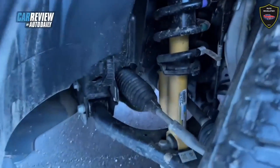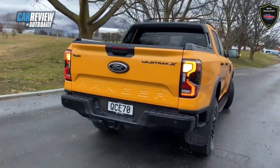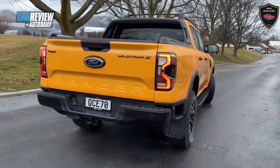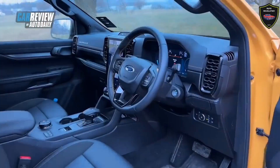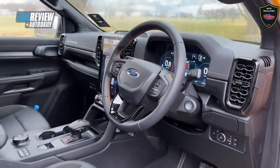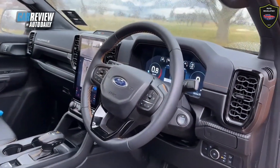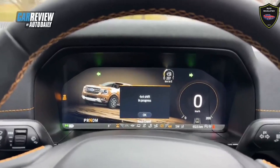As a sum of its many parts, the Wildtrak X remains a highly competent on- and off-road vehicle at the very pointy end of its class. In addition to Rock Crawl mode, the Wildtrak X is also equipped with the following selectable driving modes: Normal, Eco, Towing/Transportation, Slippery, Mud/Ruts, and Sand.